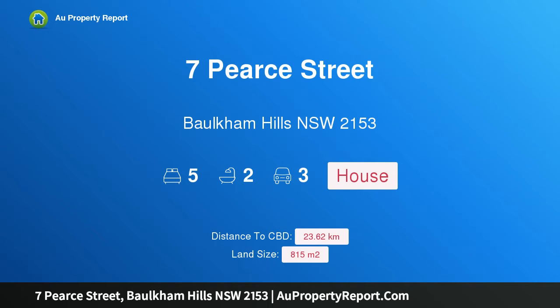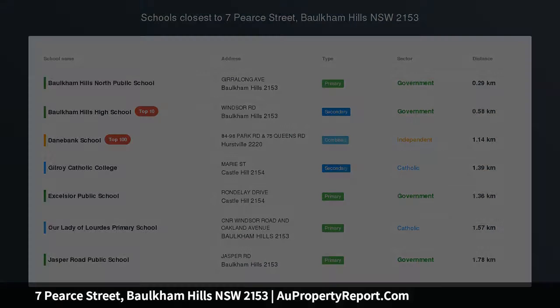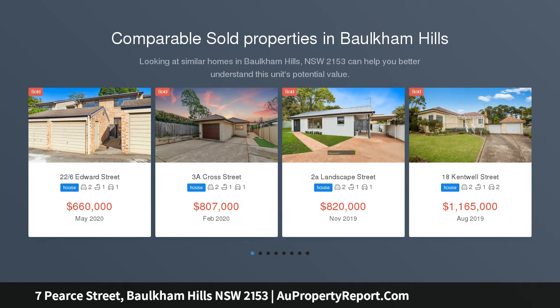Hi, I am glad to introduce Property 7 Pears Street, Balcombe Hills NSW 2153. Perfect Alfresco Lifestyle in Renovated Family Home.